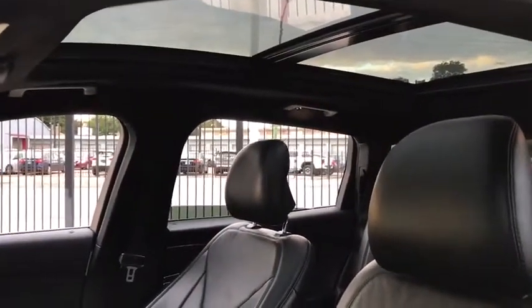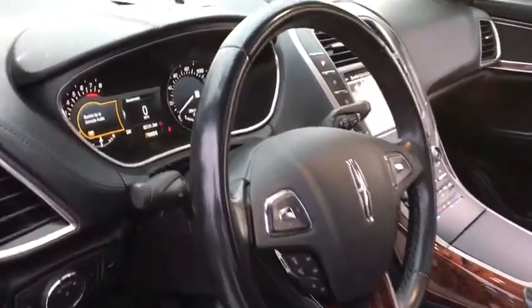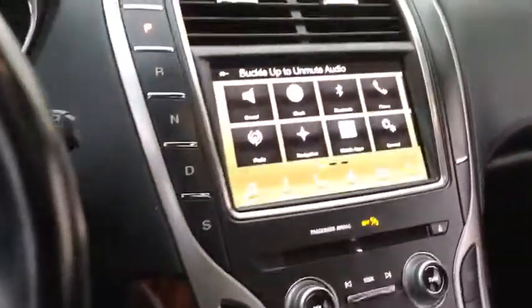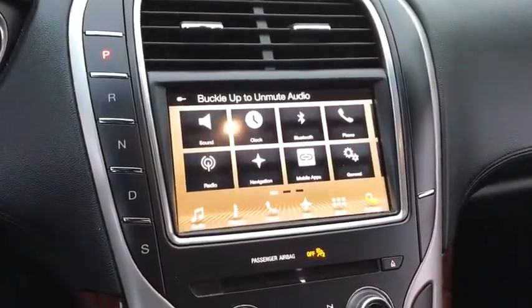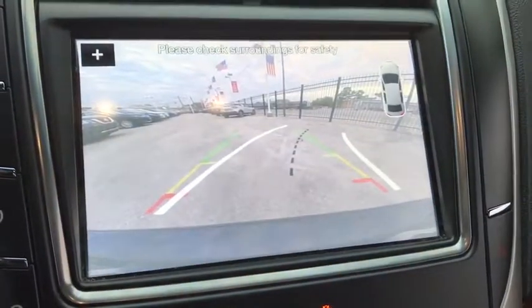This vehicle has less than 60,000 miles. Here are some of this vehicle's great options: power liftgate, traction control, navigation system, power passenger seat, dual airbags, power steering, four-wheel disc brakes, active suspension system.